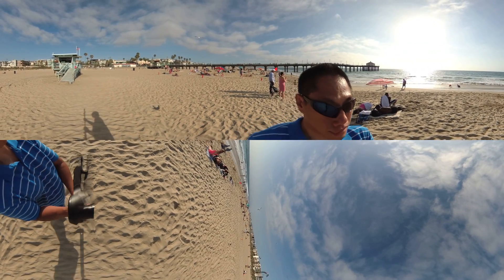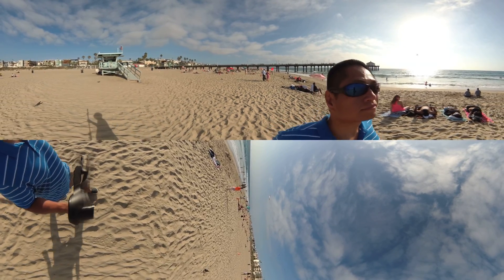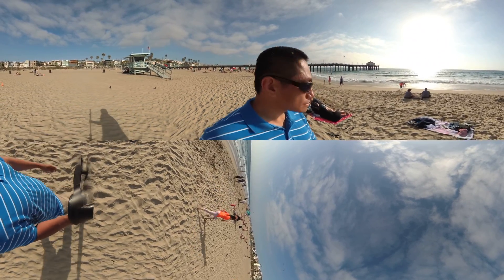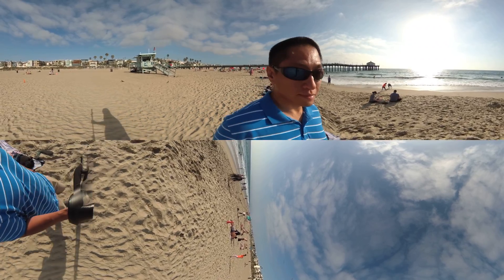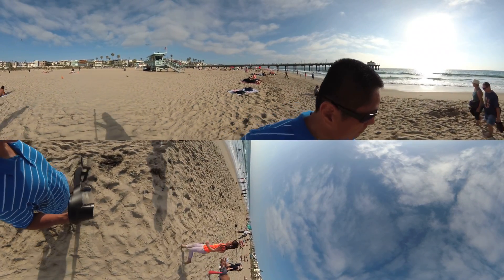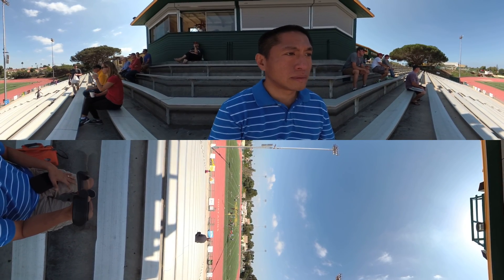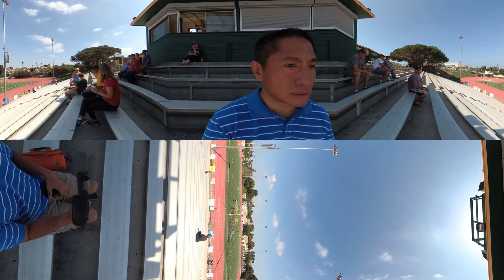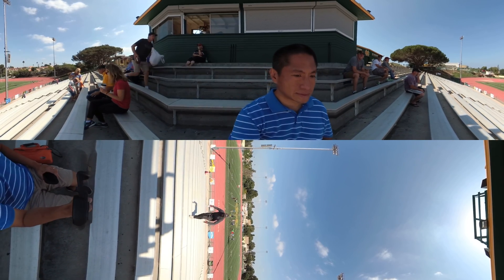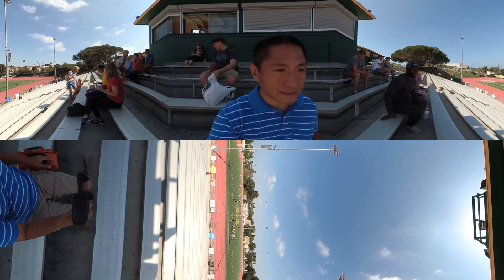The Yi 360 VR also has incredible dynamic range. In this scene I'm backlit with the sun low on the horizon, but you can still see detail in the shaded areas — not just for me but also for the other people in the background. The dynamic range is also visible in a stadium scene where I'm sitting in a fully shaded area while it's bright sunny-16 conditions outside, yet you can see detail both in the shade and in the sunlit field.